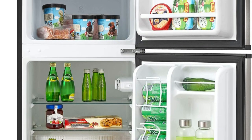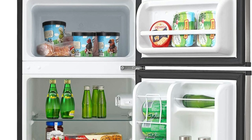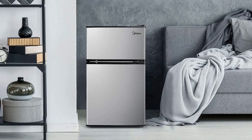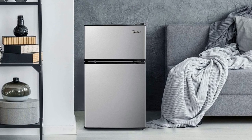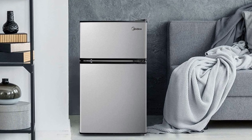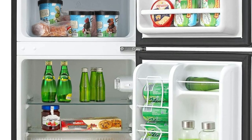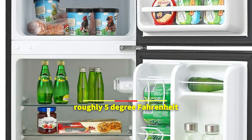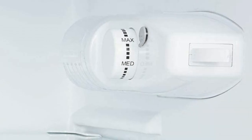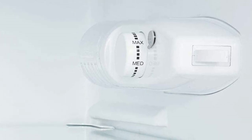During our tests, the Medea WHD 113FS S1 performed just slightly below average, and the primary reason was its temperature management. The refrigerator operated at a high temperature on its original settings, reaching an average temperature less than 1 degree Fahrenheit below the safe zone of 40 degrees Fahrenheit. It performed poorly in the freezer as well, maintaining a temperature of roughly 5 degrees Fahrenheit as opposed to the ideal 0 degrees Fahrenheit. While not ideal, at least the freezer temperatures were consistent — it should be alright if you just lower the temperature a little bit.